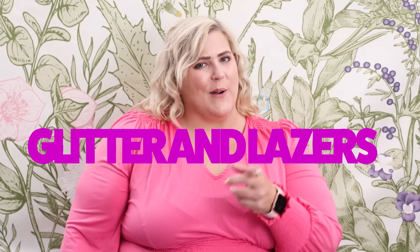Hey everybody, my name's Anna, aka Glitter and Lasers, and welcome back to my channel. Today I have another haul for you, and it's one of my favorite hauls to do because it is from thredUP. I love thredUP — I talk about this all the time, I get the best stuff from thredUP.